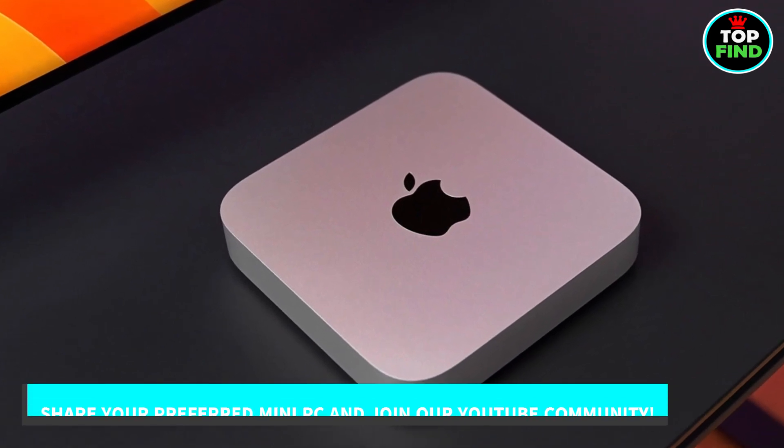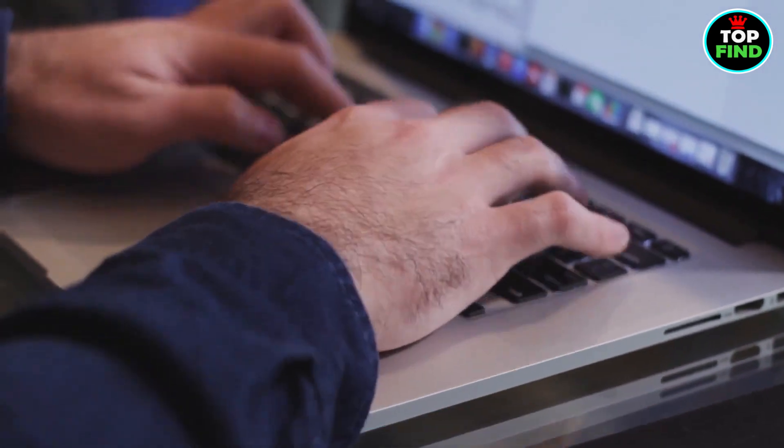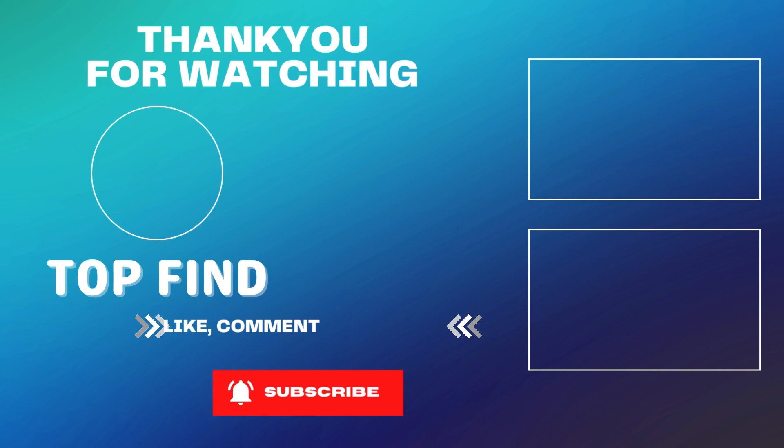So which mini PC do you like? Please let us know your valuable opinion in the comments. If you haven't liked the video yet, please like and subscribe to our channel and be a part of our YouTube family. Thanks for watching.